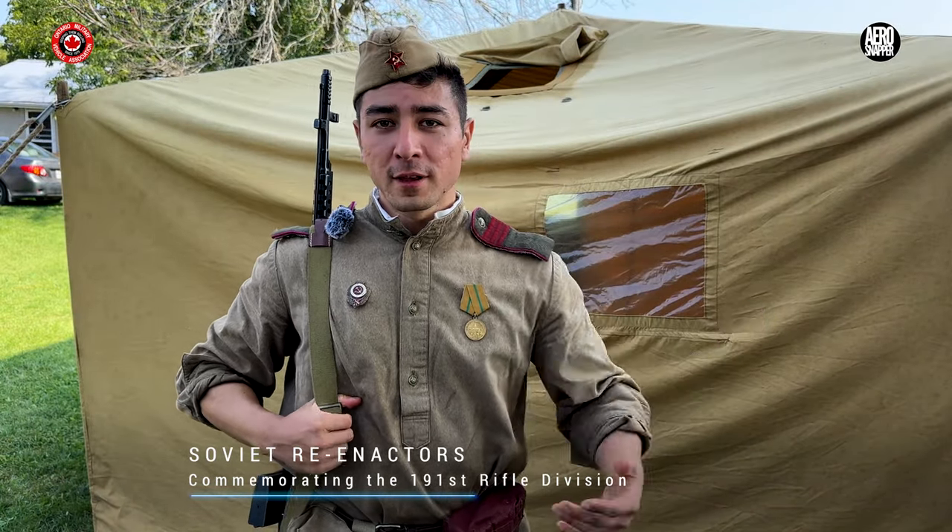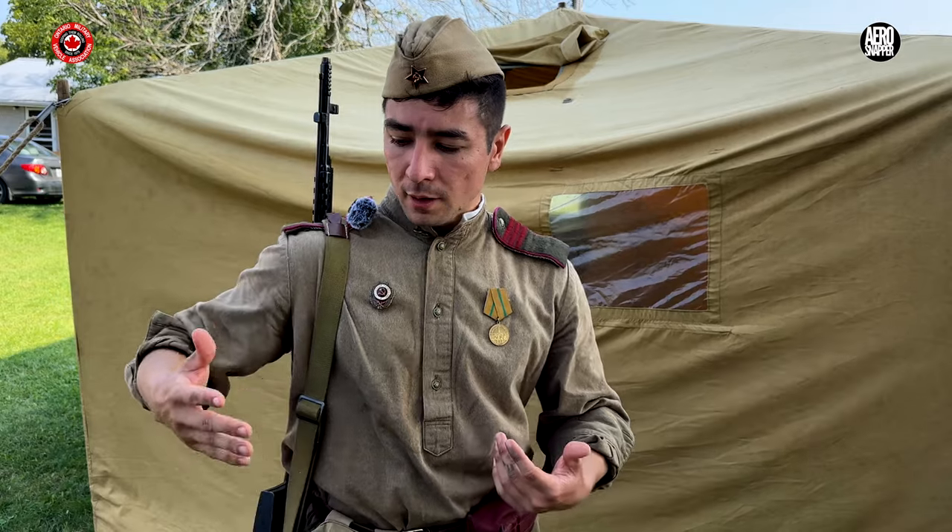Our group is a Soviet reenactment group — one of the biggest in Canada, if not the only one. We have about 30 people and do all sorts of events from museums to private events. We also look for medals that used to belong to veterans and do our best to return them to the actual recipients or their families. We don't only do reenacting — we also try to preserve history by honoring actual veterans and their awards, and we record as much history as we can about the weaponry and equipment. It's about teaching people; our unit should be known for its educational value.